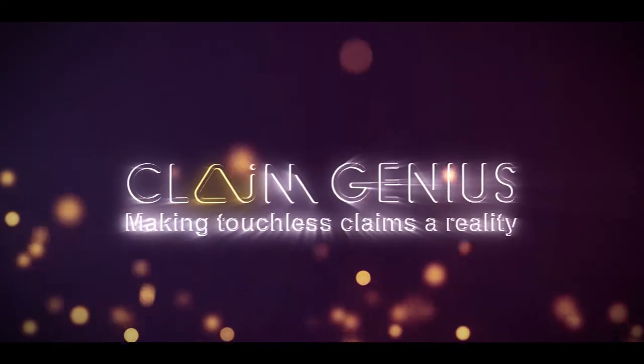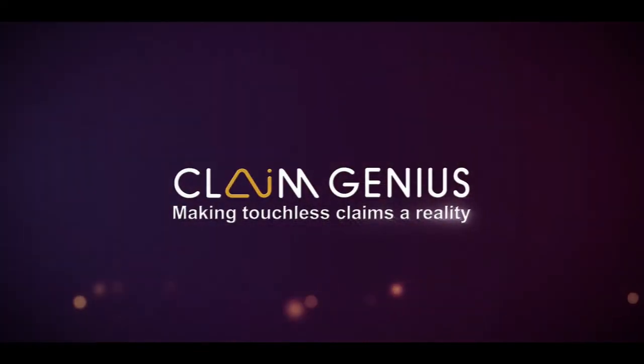For more information on how we can help your firm, please reach out to us. ClaimGenius — making touchless claims a reality.